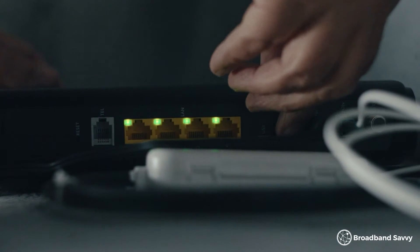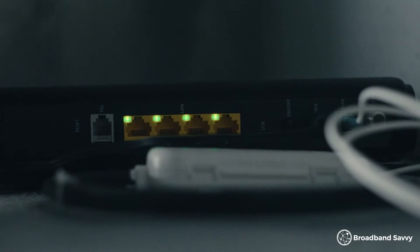At the moment, a lot of the routers that broadband providers are sending their customers are a bit out of date. As a result, a lot of people are buying their own routers to upgrade their speeds. In this video, we've looked at some of the best Wi-Fi routers on the market in the UK at the moment, so you can get better Wi-Fi speeds and better Wi-Fi signal.